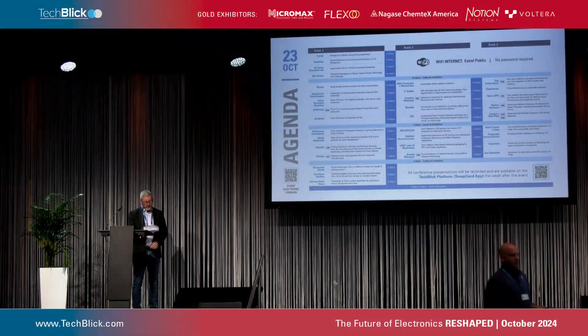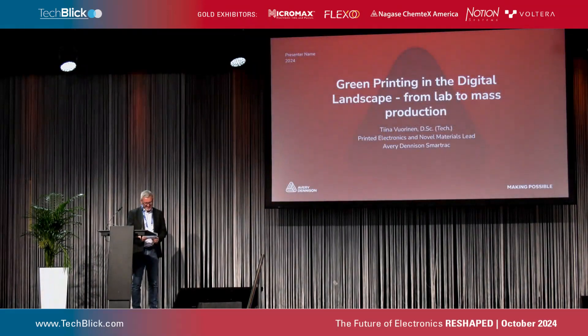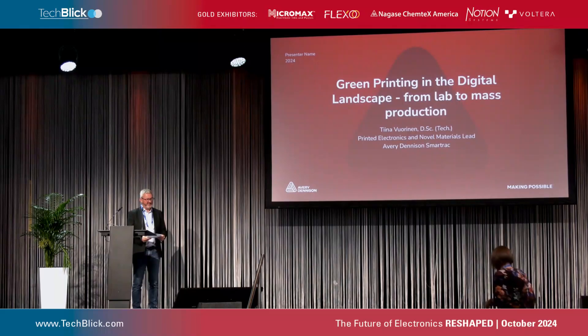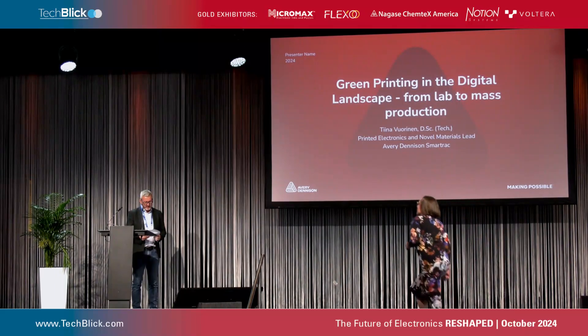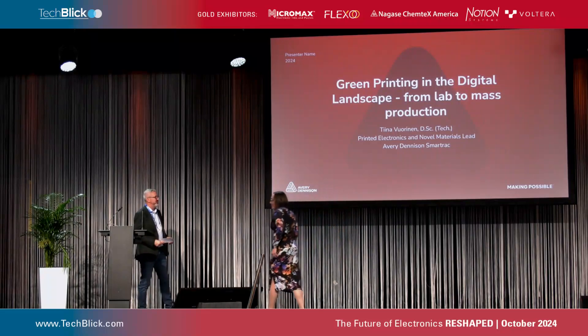We have Tina Vioraninen — probably pronounced that wrong — from Avery Dennison SmartTrack. She's going to talk to us today about green printing in the digital landscape from lab to mass production. Tina.